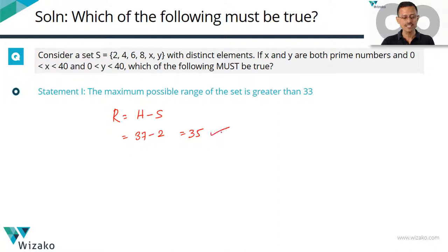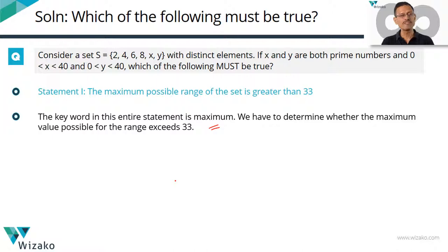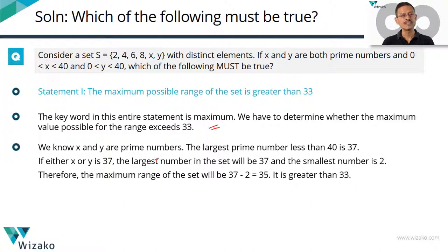To sum up Statement 1: the keyword is maximum. We determine whether the maximum range possible is greater than 33. The largest prime number less than 40 is 37. If x or y takes the value 37, the smallest number in the set is 2, so the range equals 35 — the largest possible range. Is it greater than 33? Certainly yes. Statement 1 is true.